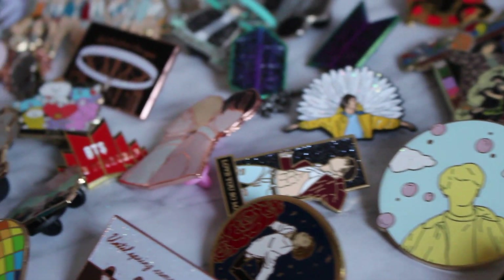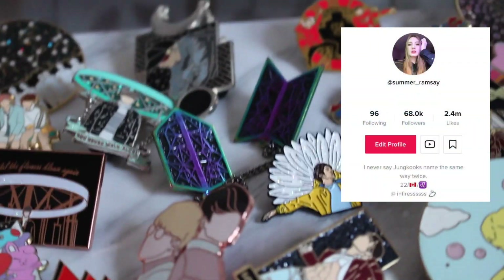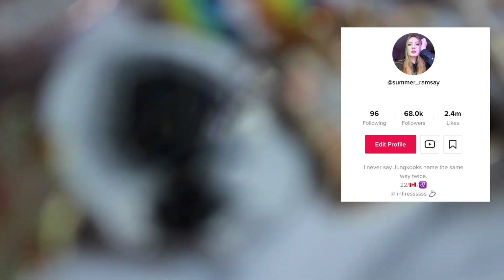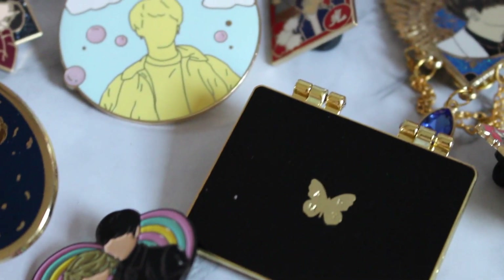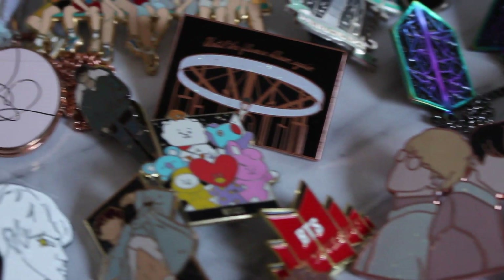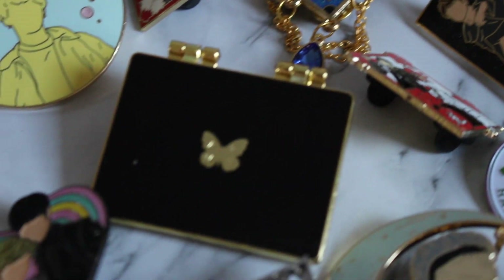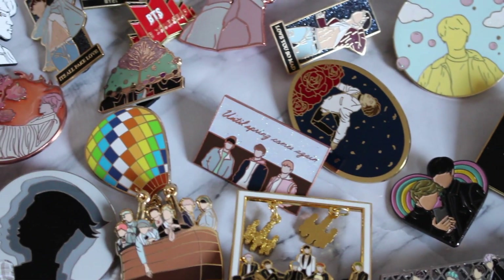Hey guys, it's Summer and I have finally listened to you — I am doing my enamel pin collection video. If you don't know, I have a TikTok account where I post a lot of my BTS merch, including my pins, and I get asked all the time where I get them, so hopefully this video will answer all of those questions. I'm going to start with the pin sellers I have the least pins from and work my way up to the one I have the most from. Yes, these are all BTS pins.